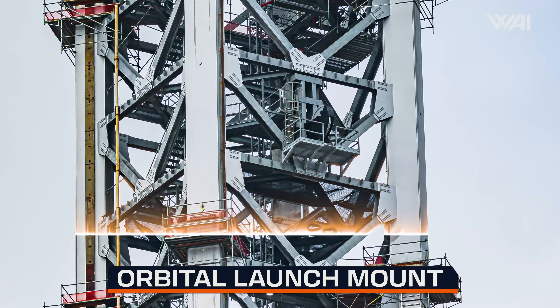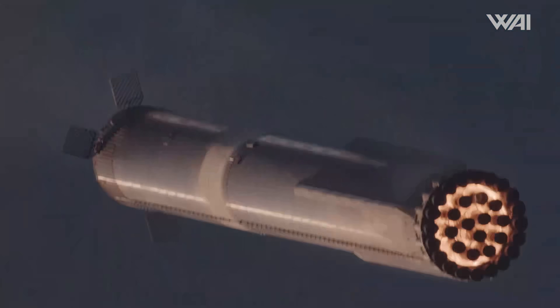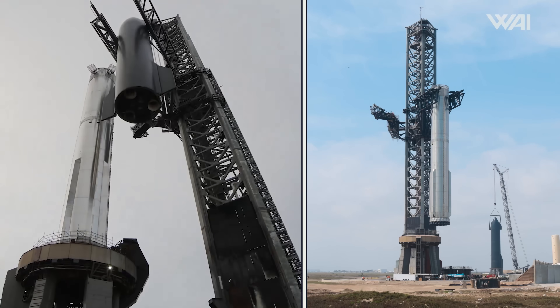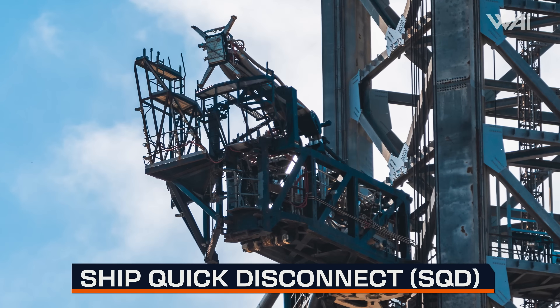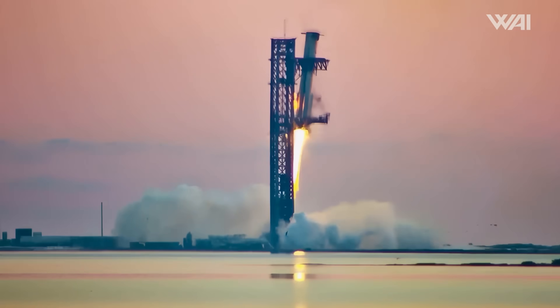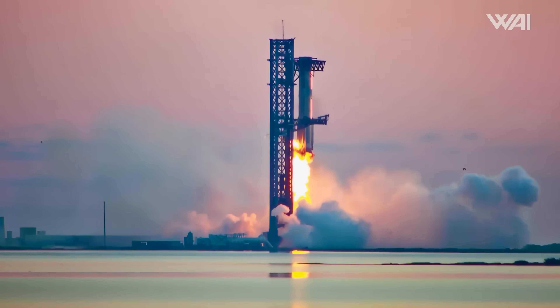The launch mount is one of many components that need to be in good shape for the launch. Another is the chopsticks — not only are they used to stack the ship and booster on the launch mount, but now they are also used to catch the booster. We've also seen work on the actuator hydraulics for the arms, likely checks and calibrations to ensure everything is ready for yet another catch attempt, as the precision and speed required is much greater than what is needed to lift a vehicle onto the launch mount. Interestingly, the ship's quick disconnect is one area where we've yet to see any major work completed, which may mean SpaceX has finally managed to find a way to protect this fairly fragile component.